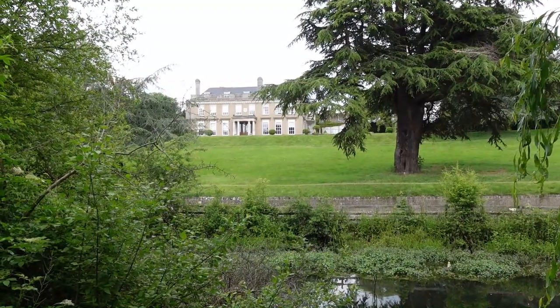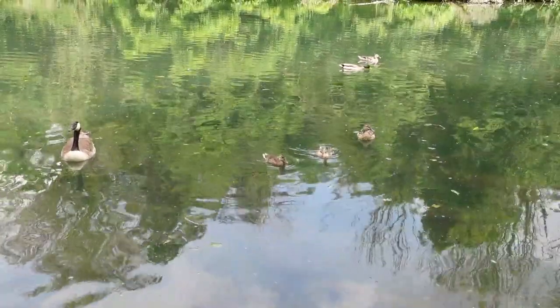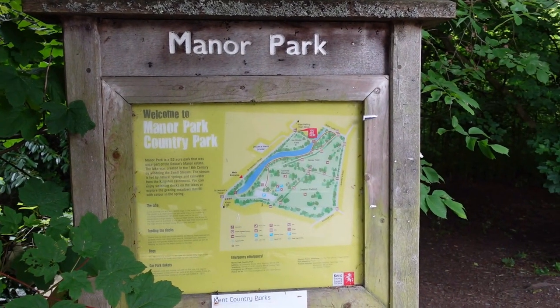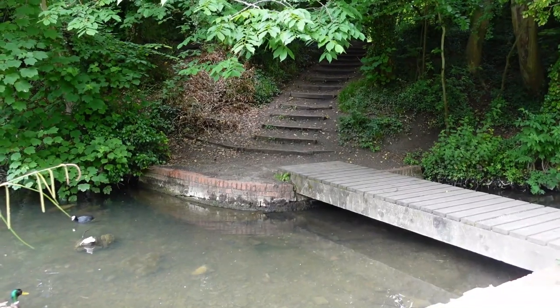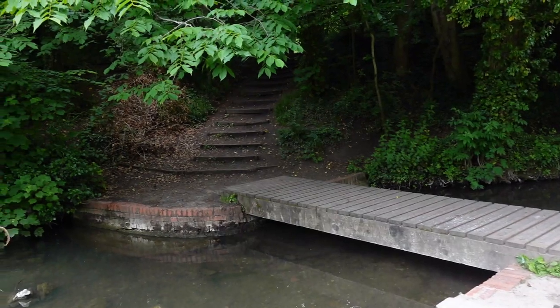There's a tower here and the historic village centre. To get to the village from Manor Country Park we've got to walk over this cute little wooden bridge and up these cute little steps. We love a little bridge — simple things in life: coffee, wooden bridge, we're happy.